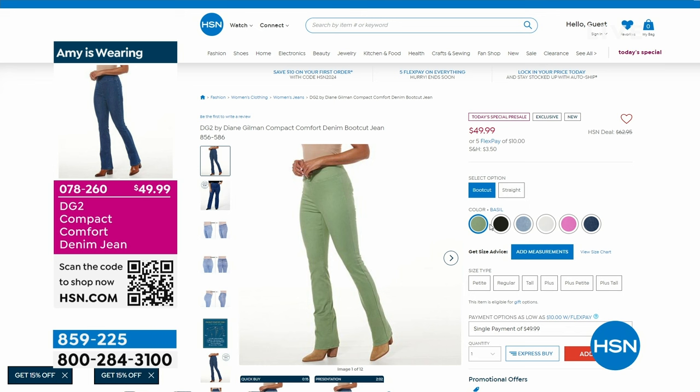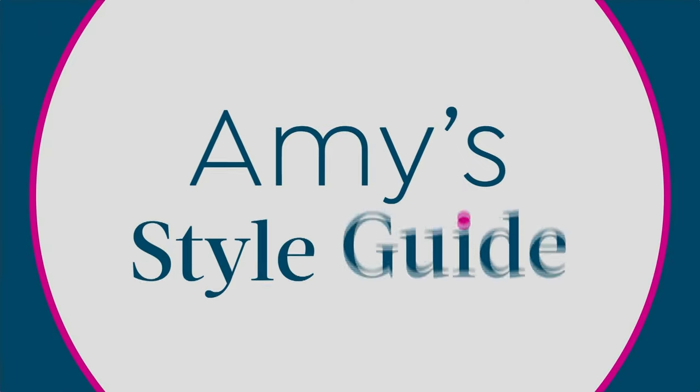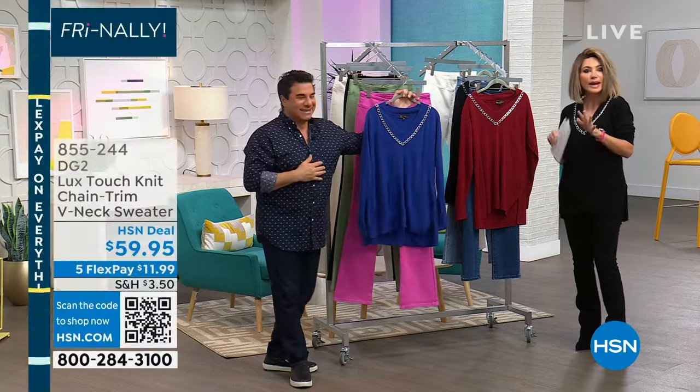I still have the original from almost 20 years ago — Diane Gilman's black bootcut jeans. How do they look? Amazing. They fit good. I'm telling you, you cannot wear these out.